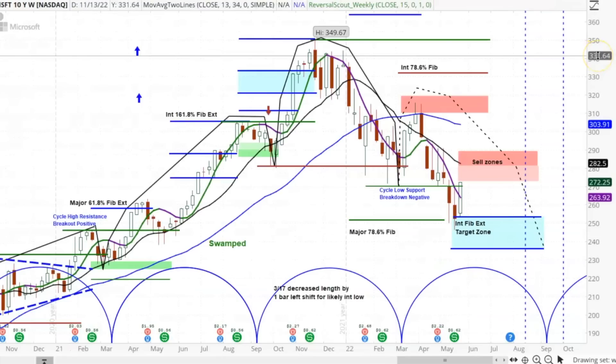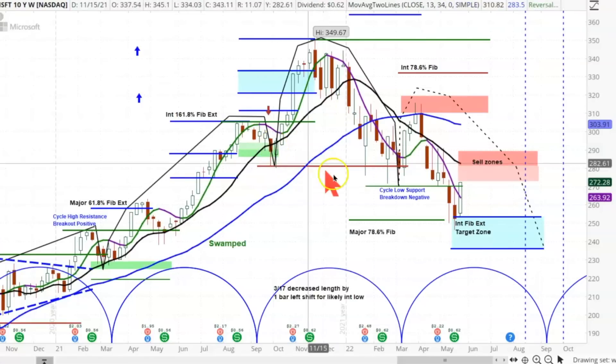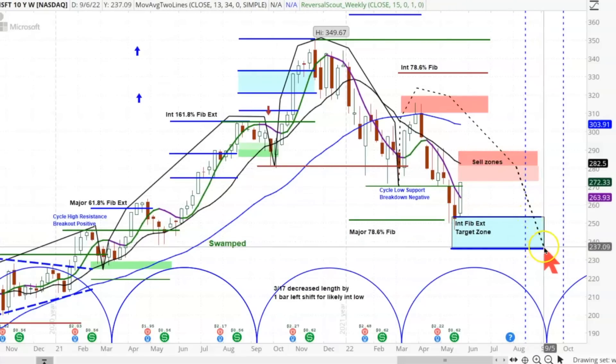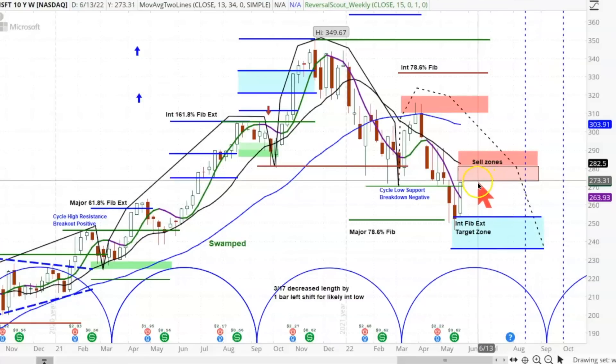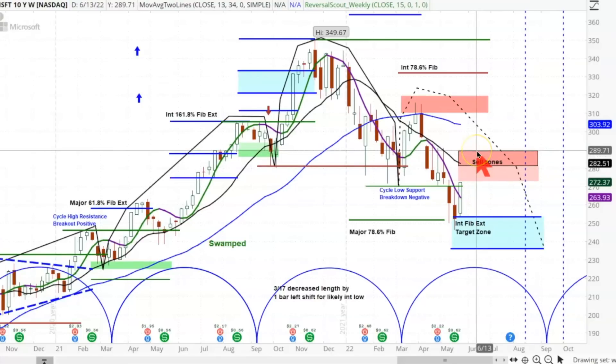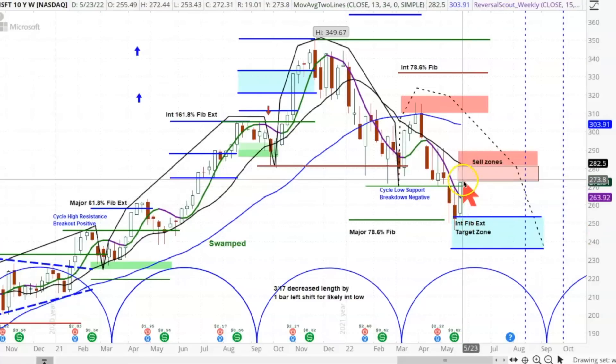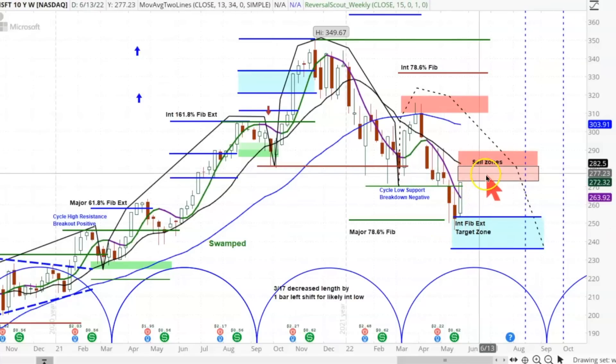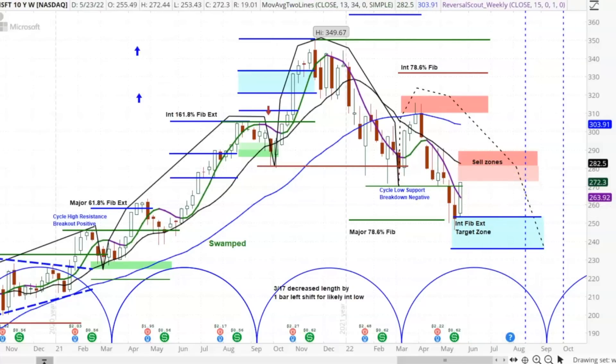Here is Microsoft — you can see the exact same thing going on as I just showed you in Apple. Negative cycle, a breakdown, a projection out here that takes you down to about 240 out in the September-October timeframe. Getting up close to the sell zone right now — 273 up to about 280, with an outside chance at 289. It actually hit the Fibonacci target zone right here, and then likely to fail after a few weeks and begin to move down very sharply. That's a look at Microsoft.